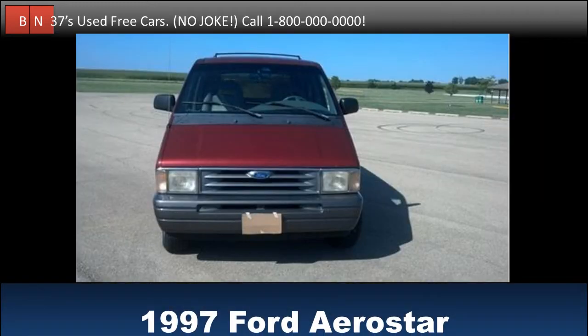Test drive this 1997 Ford Aerostar for free. Buy it for free. Meant for a nice family vacation in the south. Beautiful paint job for your kids. Check it out when you get the chance.